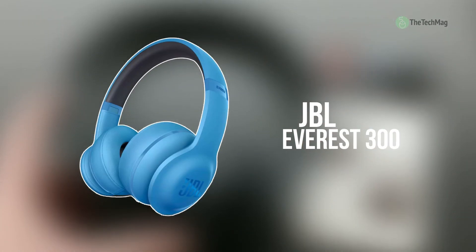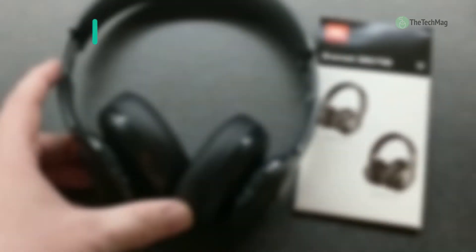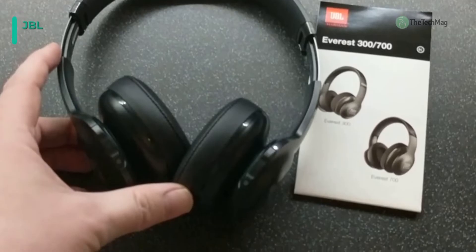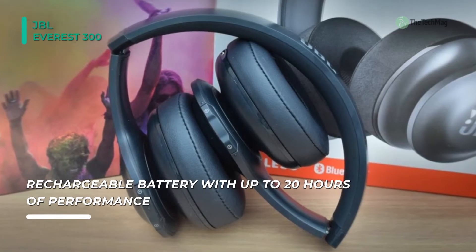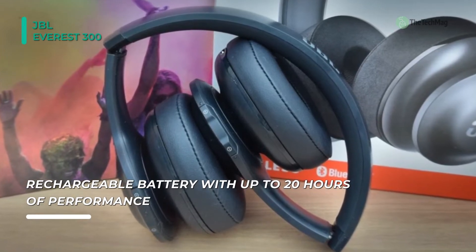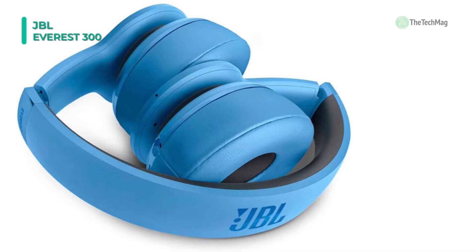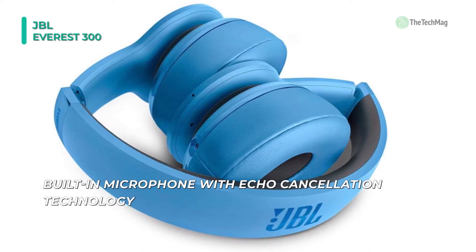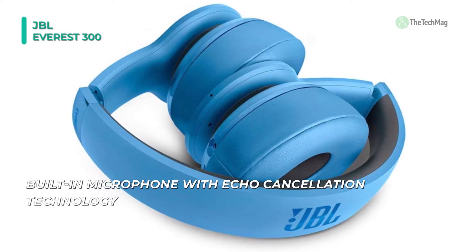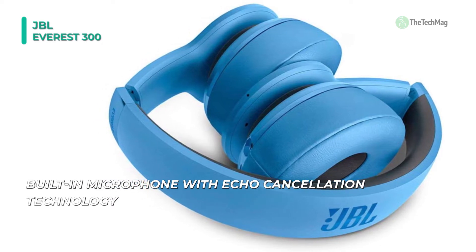Take your songs on the go with JBL's Everest 300 On-Ear Wireless Headphones. These headphones connect to your mobile device utilizing Bluetooth 4.1, allowing you to stream audio without wires. An echo-canceling microphone will enable you to take calls without removing your phone from your pocket. ShareMe 2.0 lets you connect to different pairs of Bluetooth headphones, wirelessly sending your audio so that you can listen together. The built-in rechargeable battery lasts for up to 20 hours on a charge and can be recharged with the included micro-USB cable.